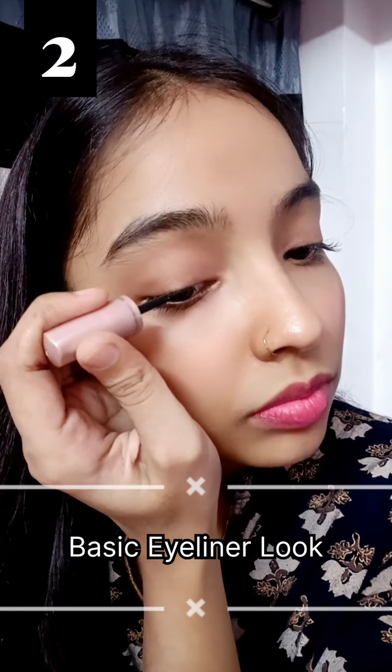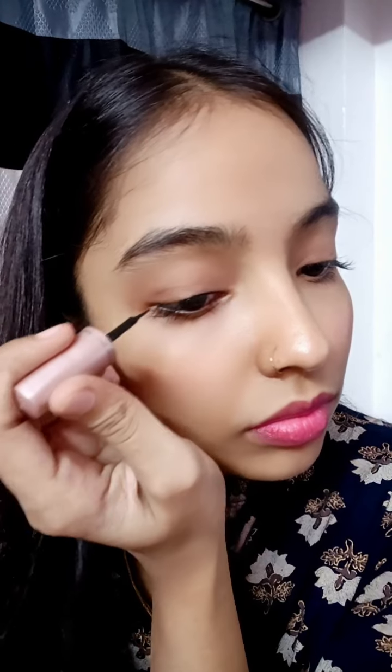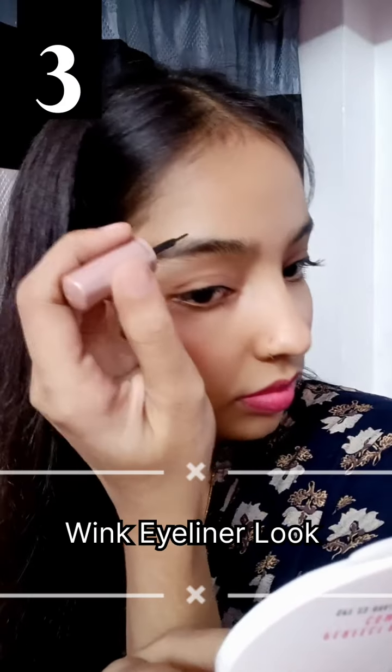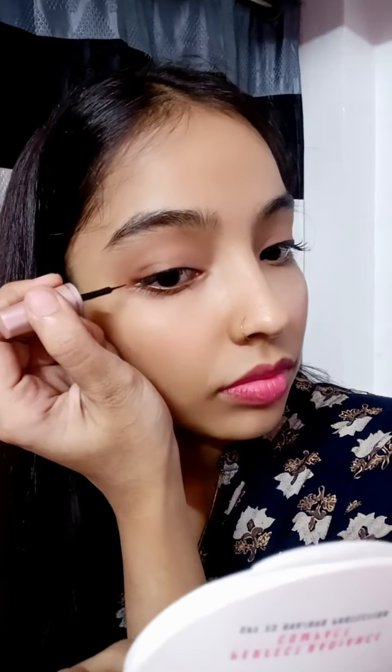For the second look, I am just applying a thin layer of eyeliner very close to my lash line. Always remember to apply liner starting from the mid of your eyelid — never start from the corner. And with that, the second look is completed.